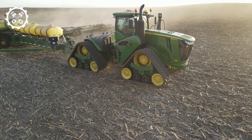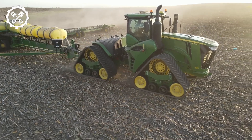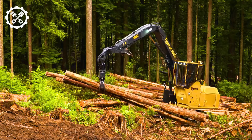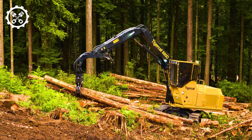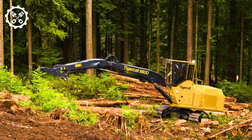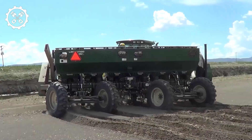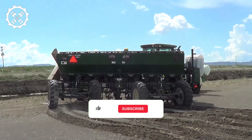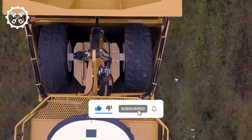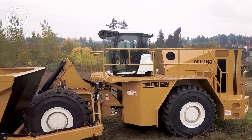In the past, farming required substantial manpower and labor. While this remains true today, a significant shift is evident. What once demanded several dozen men for field preparation can now be accomplished by one or two individuals utilizing machines. Join me in this video as we explore the remarkable efficiency of modern agricultural machines in action, highlighting the transformative impact technology has had on the agricultural landscape over the years.